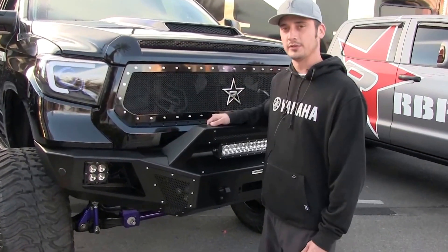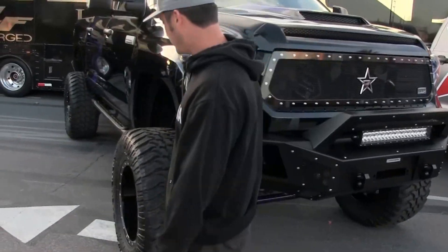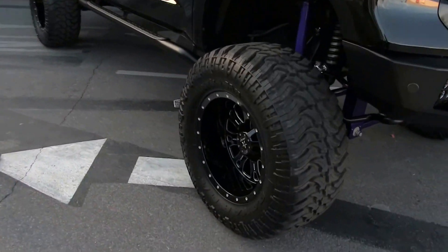Got my West Coast retrofit headlights on here that they did for me. Of course, got the RBV wheels. This thing looking nice and clean.